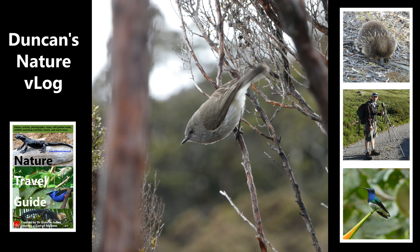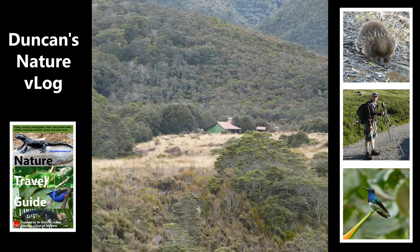This is a grey warbler. And here's one of the huts — let's do a little feature of this hut. This is Gouland Downs Hut.